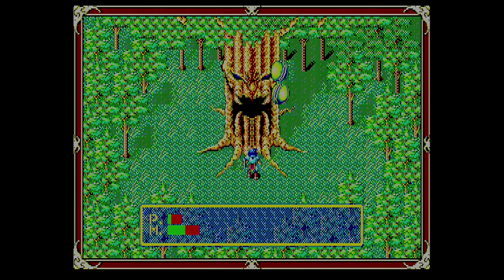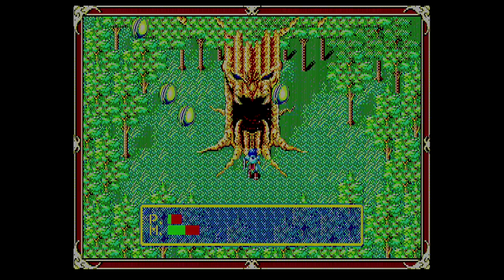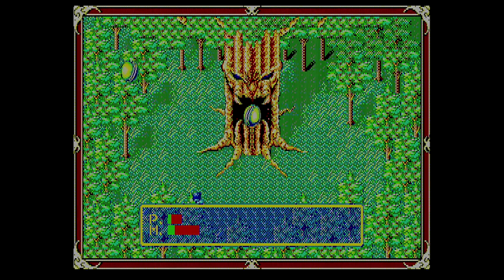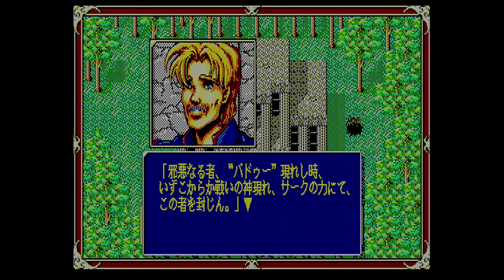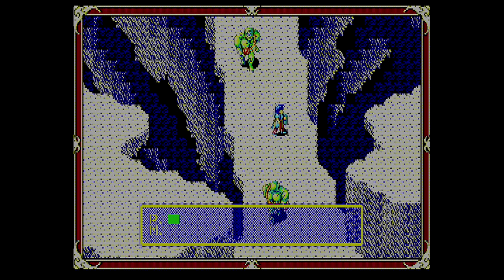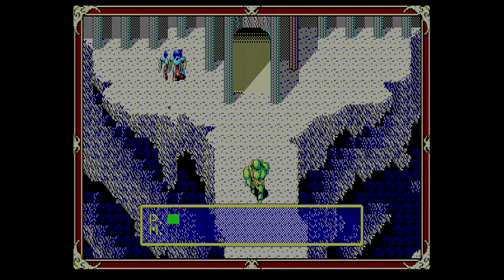This is the first boss of the game. Making sure you don't have your sword drawn when the projectiles hit you is the secret to taking him out. After defeating the tree, we get a small reward from Frey's father, and he tells Latak that according to legend, no one can defeat the demon Badu without the power of Xak — which is also the name of this world.